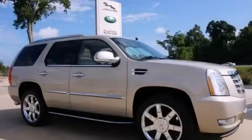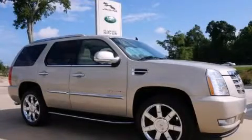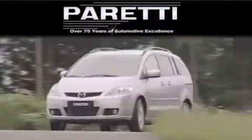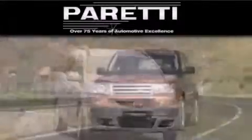We invite you to contact us today to learn more about this vehicle. The Peretti family of dealerships has been in business for over 75 years. We are a fourth-generation dealer and we have two locations to better serve you.